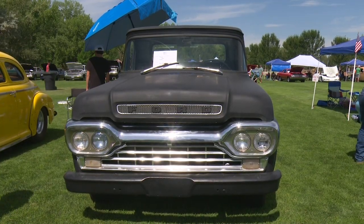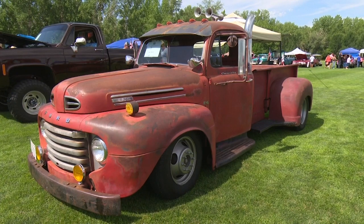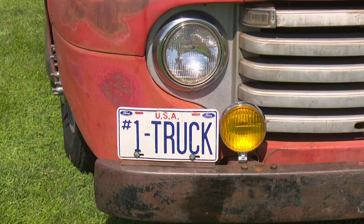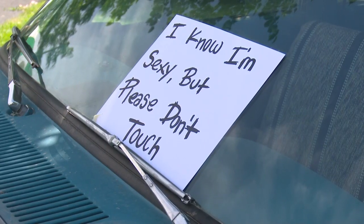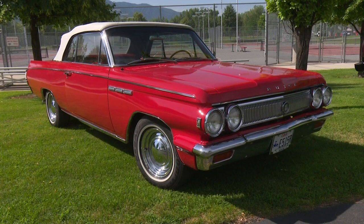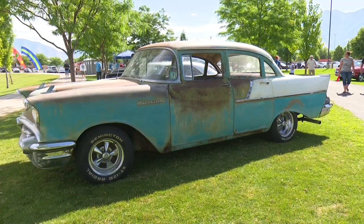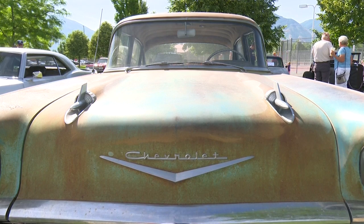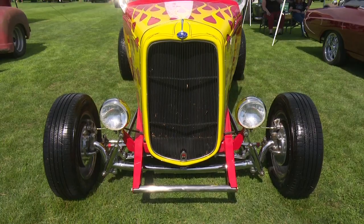A lot of people have put a lot of time and effort into restoration on these. We have probably almost 100 cars here today, and you can see some of them are totally restored. Some of them are just in rough condition, the way they like to keep them. But we have cars, trucks, vans, some motorcycles. It's open to virtually any class of vehicle that wants to drive in here.